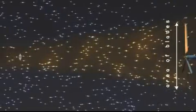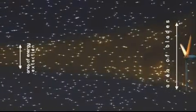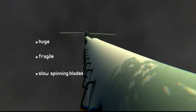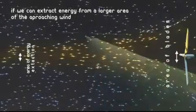The traditional prop acts as an obstruction to airflow, forcing air around it instead of through it. To compensate for this, props are built at huge sizes, with blades around 150 feet long. Their size makes them fragile, requiring low rotational speed and large gearboxes.